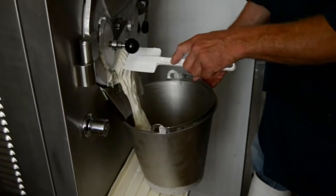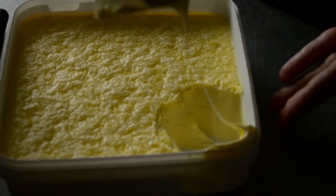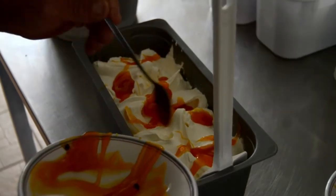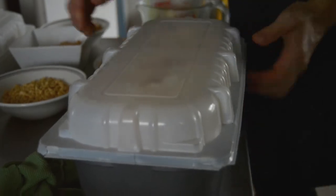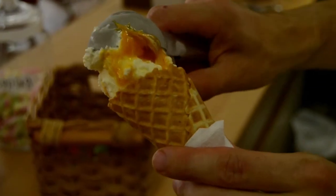We make all the ice cream right here on the farm and we've created over 40 flavours, many of which are inspired by the surrounding countryside. You can find our ice cream in some of the best pubs, shops and restaurants nearby.